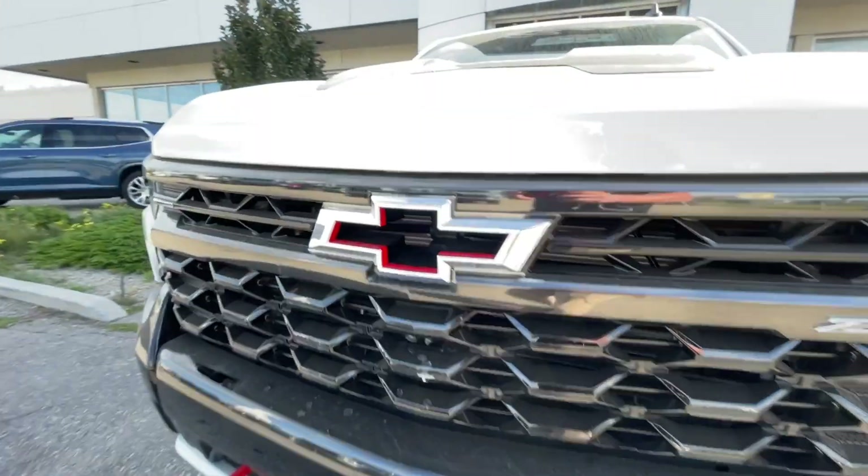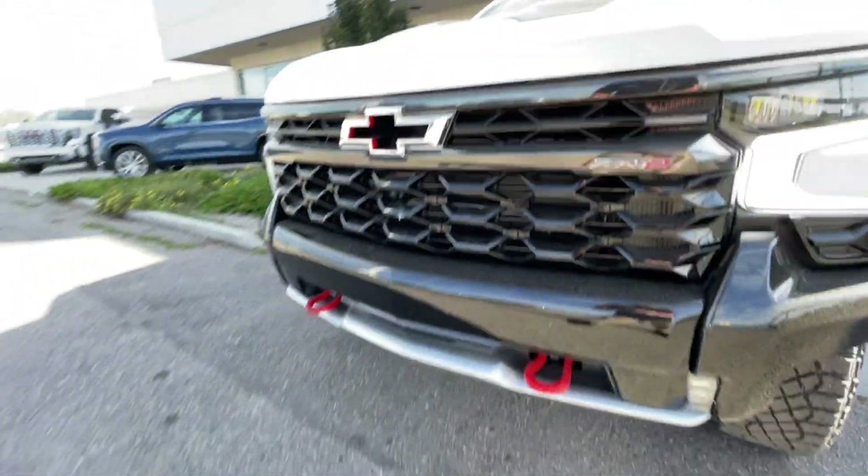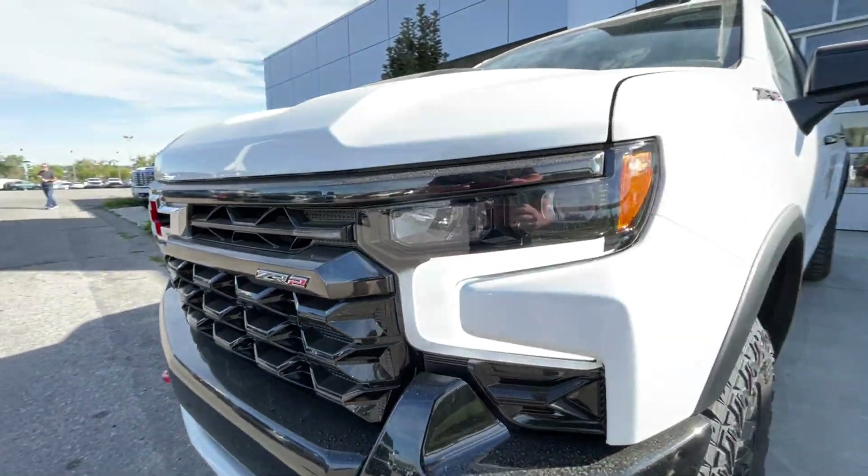Around the front of the vehicle, there's a Chevrolet bowtie cutout in the center of the grille, a ZR2 badge on the grille as well, red recovery hooks, and LED daytime running lights and headlights.